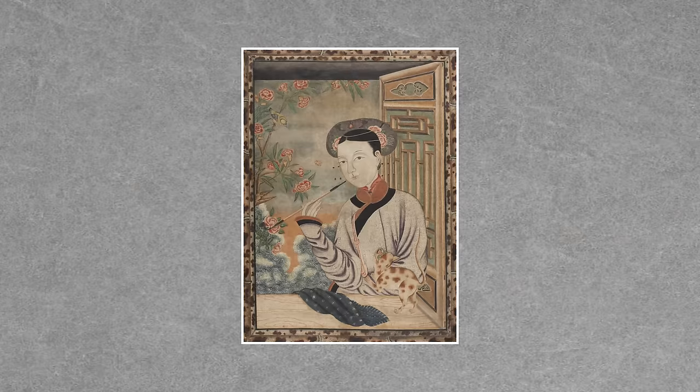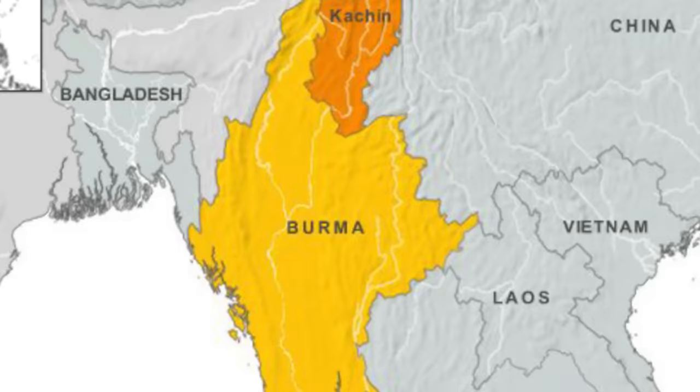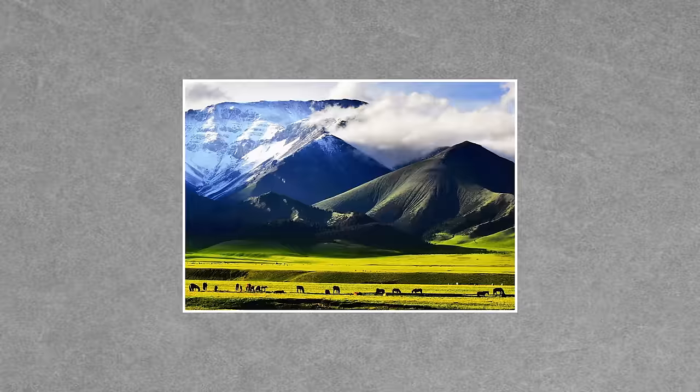In fact, jadeite didn't appear in China until the late 18th and early 19th centuries, when it was discovered in nearby Burma. Nephrite jade, a totally different rock, is what ancient Chinese artisans worked with. It was excavated from the mountains in the Xinjiang region, and was also found in riverbeds where it had washed down from the mountains.